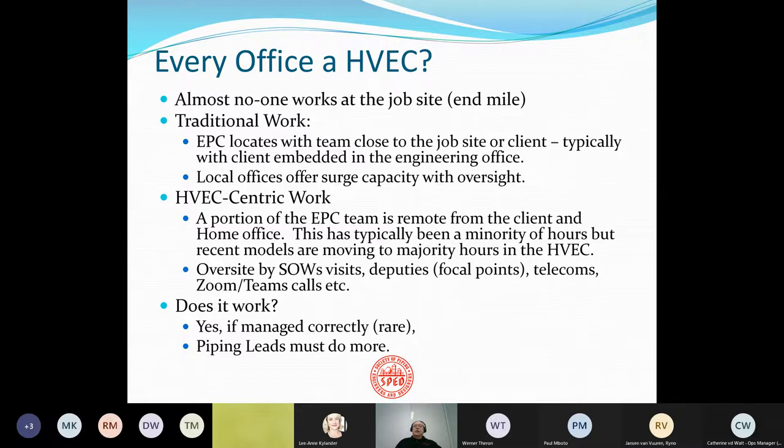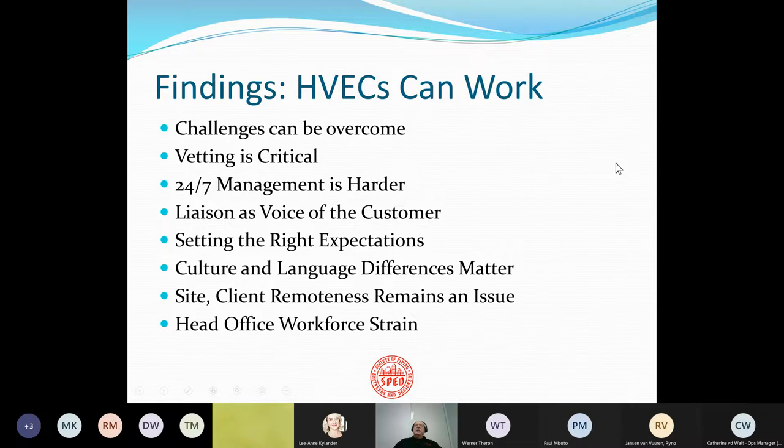So does it work? Yes, but it means piping leads have to do a lot more work. And that was our finding of the seminar. Despite the complaints of a lot of piping designers in client-centric cities, you can make high-value engineering centers work, but there are a lot of challenges. Vetting is critical. It's 24-7 management — it's difficult. You have to have a liaison to serve as a voice of the customer. You've got to set the right expectations with management. There are cultural and language differences, and the site and client remoteness is always going to be an issue, and there's a lot of head office strain.